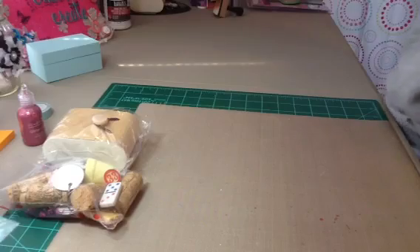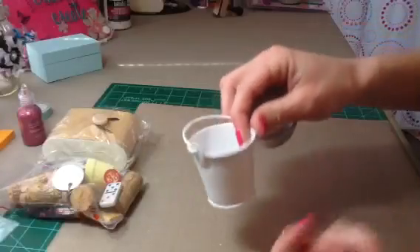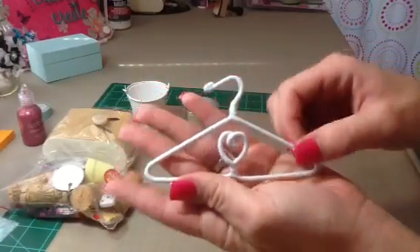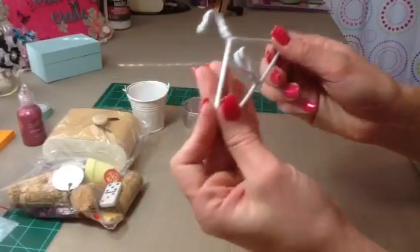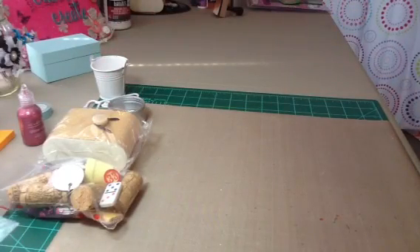It's such a cute popcorn bag. And then these cute little tins — oh my gosh, these are so cute. And look at this hanger, is that not the cutest thing ever? This might have to be a two-part video.